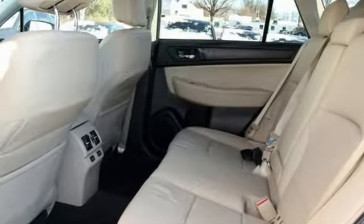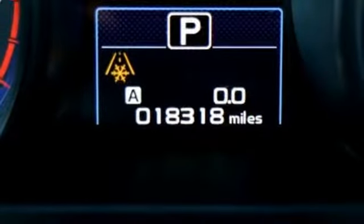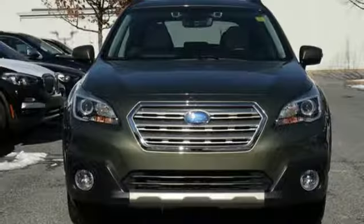Inline four cylinder engine. Power sliding and tilting sunroof. Gas pressurized shocks. And power heated mirrors.